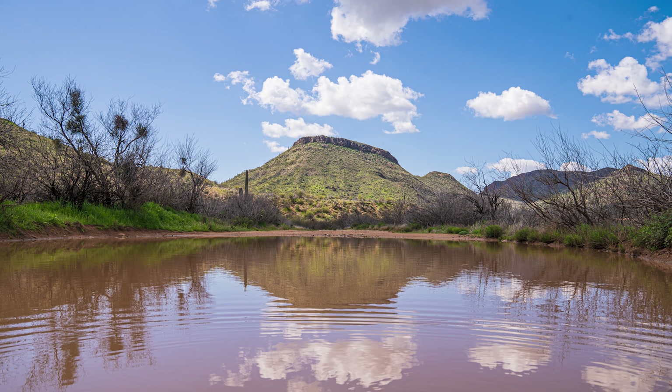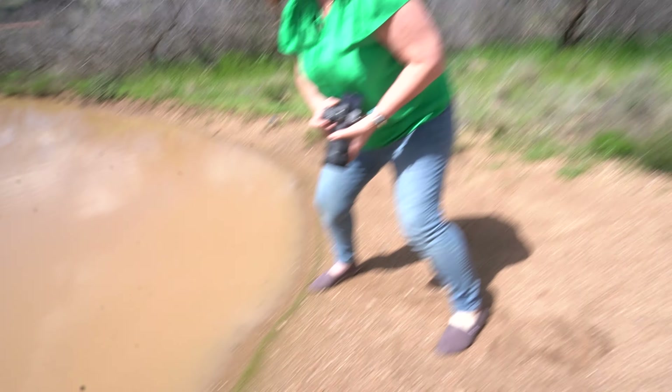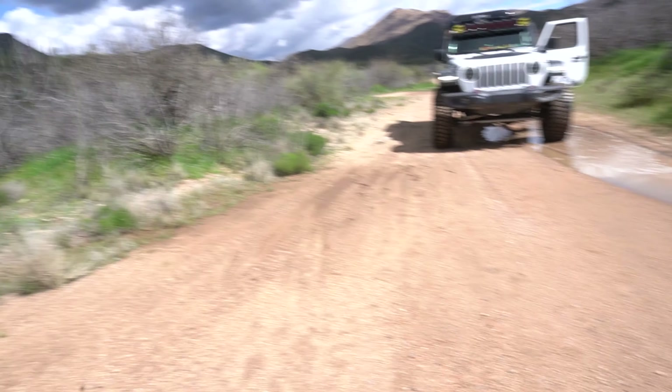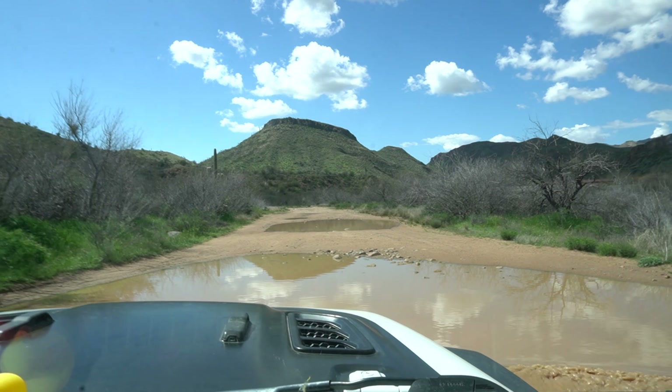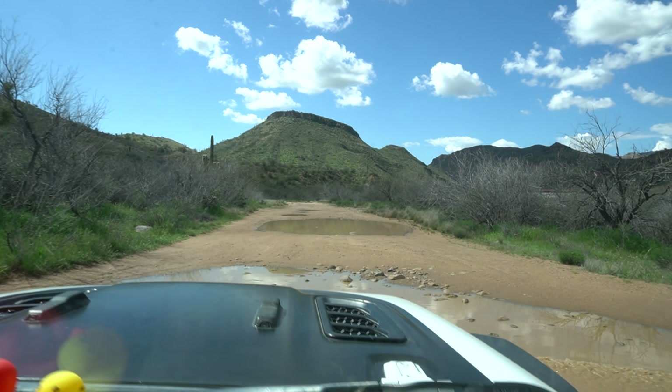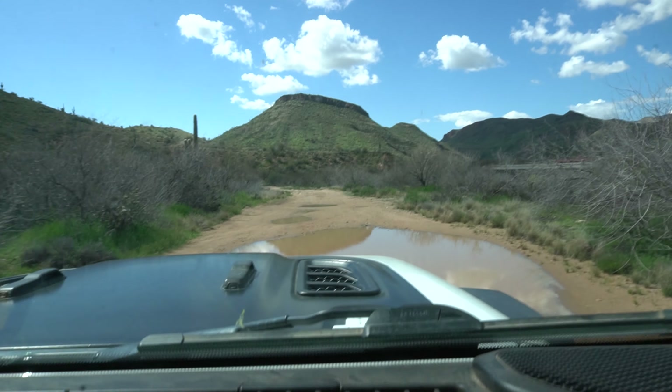Oh, and then the sun comes out — beautiful! Thank you, that was a great stop. Found a rock — I thought we were sinking! We need a bigger boat, we need a bigger Jeep.